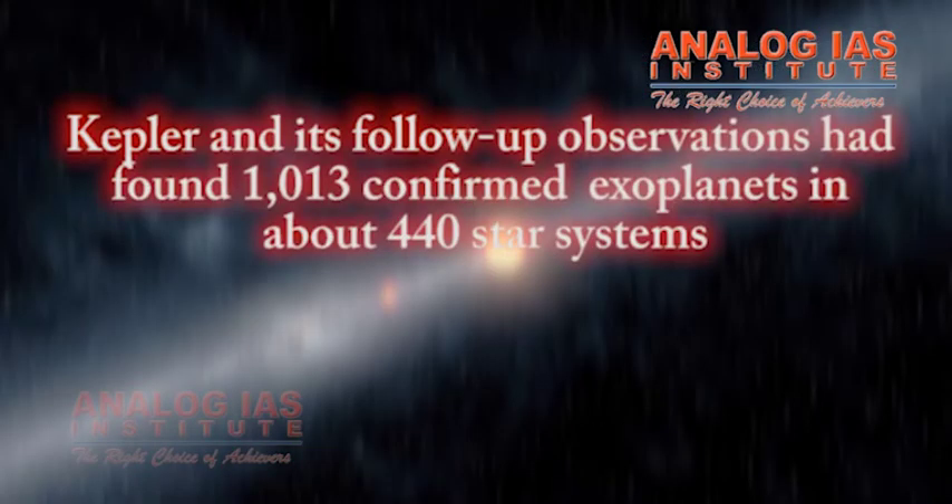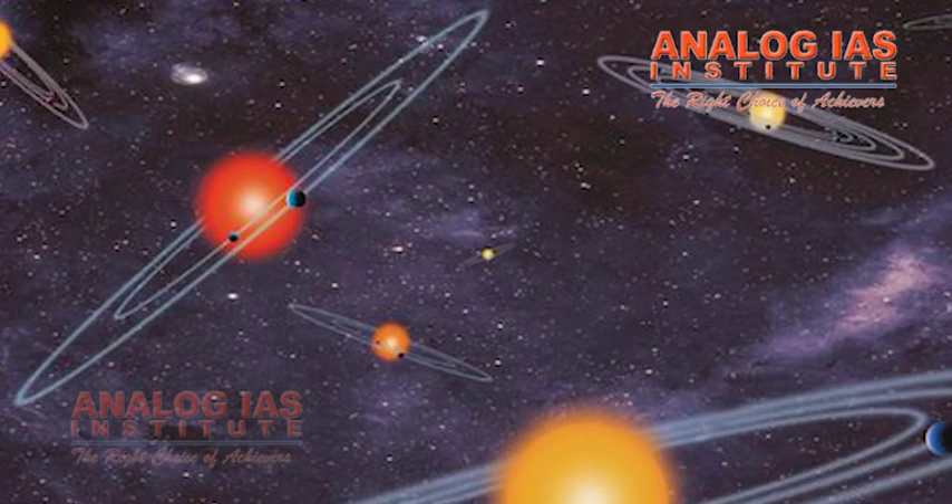Kepler and its follow-up observations found 1,013 confirmed exoplanets in about 440 star systems, and four additional planets have been confirmed through Kepler's K2 mission.